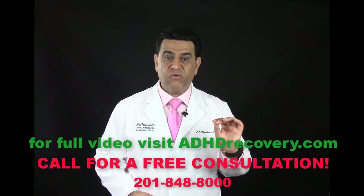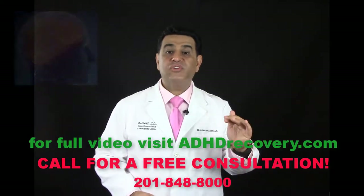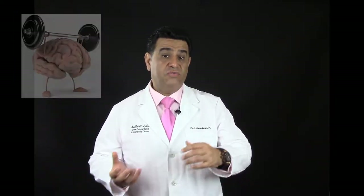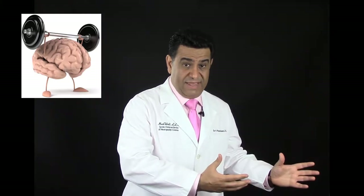You will be performing simple exercises to stimulate different parts of your brain that are rhythmic and repetitious. If you train your brain and stimulate the neuron pathways, your brain will find a way to improve on its function.